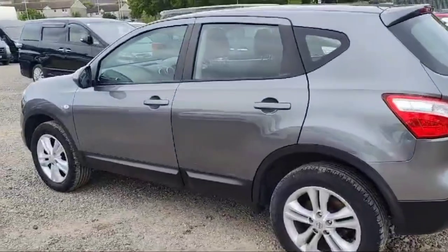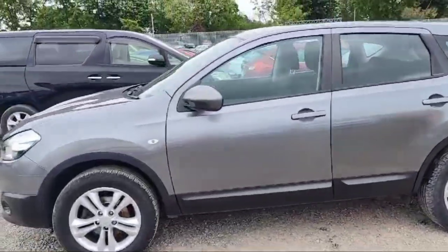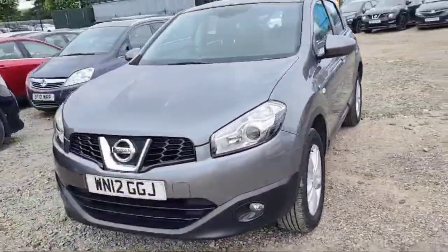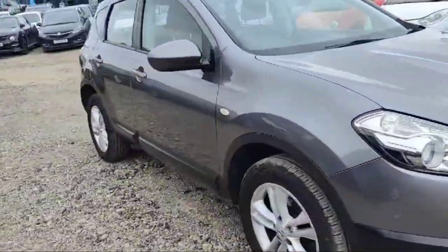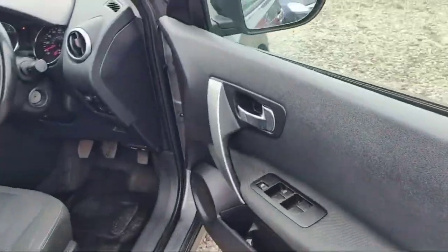The mileage for this Nissan Qashqai is 99,900 and it's looking beautiful. The fog lamp is also there. It has a full service history and the engine size is 1.6. Let's take a look at the inside.